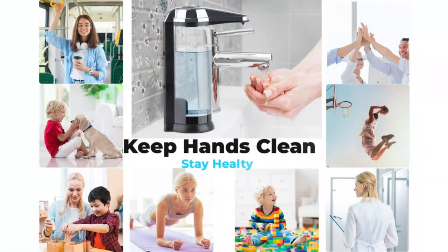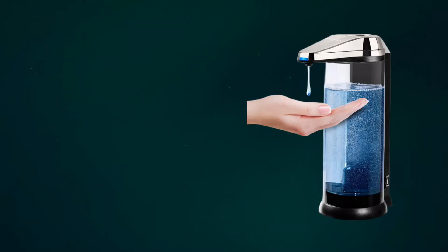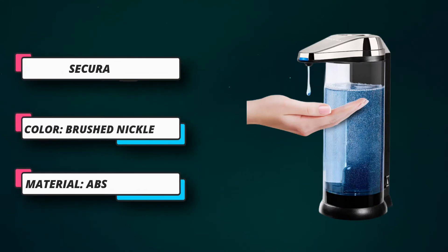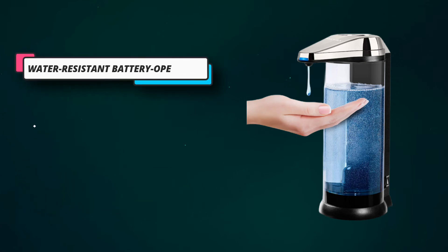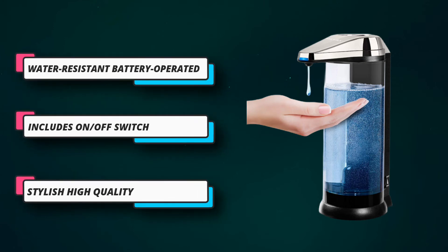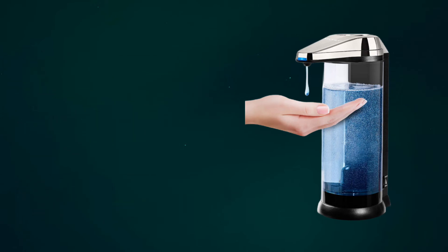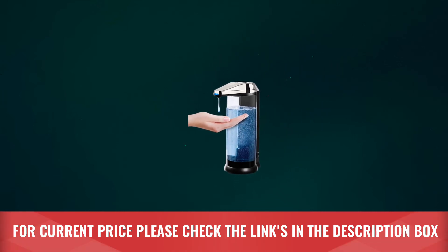Soaps are available in a range of colors, meaning it's easy to choose a soap color to match the color scheme of your bathroom. The attractive and stylish high-quality brushed nickel and black finish with clear soap container can be wall-mounted or placed on a countertop. The infrared sensor detects your hand from as far away as 2.75 inches. For current price, please check the links in the description box.